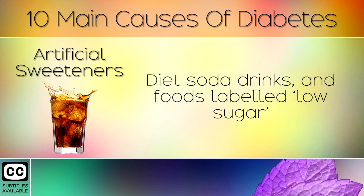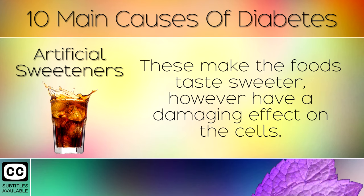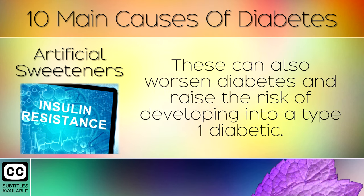Artificial Sweeteners. Diet soda drinks and food labelled low sugar often have artificial sweeteners added, such as aspartame and sucralose. These make the foods taste sweeter, however have a damaging effect on the cells. Artificial sweeteners trigger insulin resistance, which is the first phase of becoming a type 2 diabetic. These can also worsen diabetes and raise the risk of developing into a type 1 diabetic.